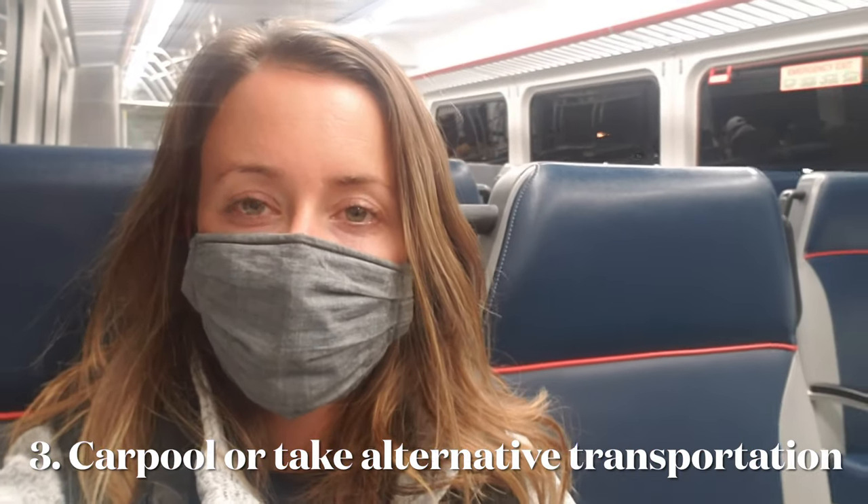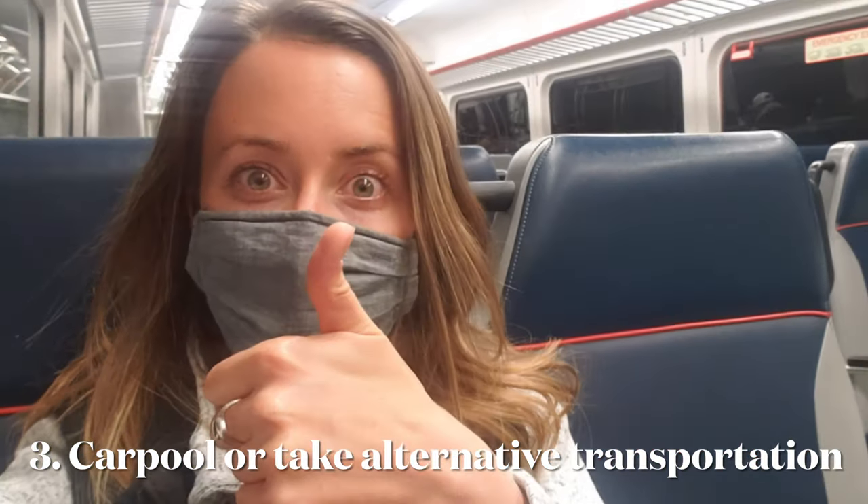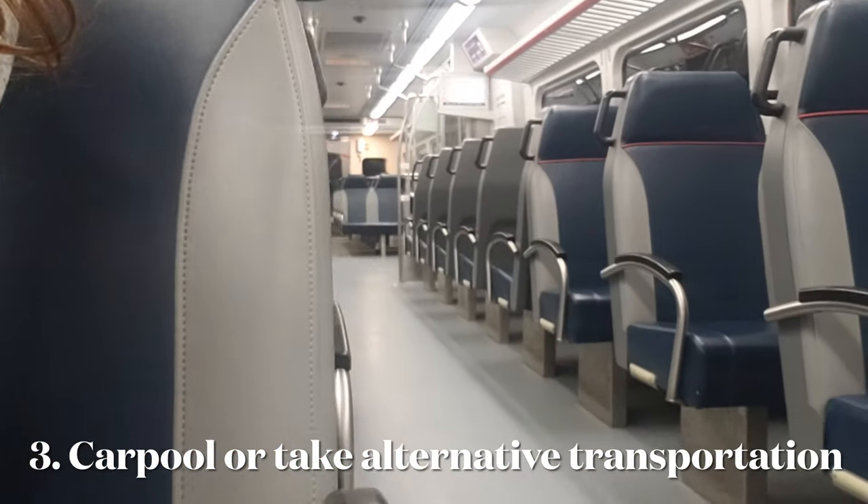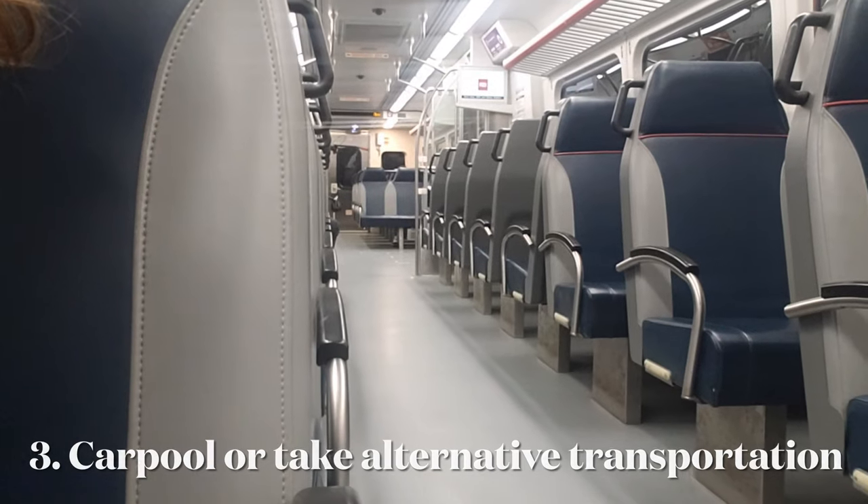Heading out safely? Coordinate outings with friends and family to help cut down on the amount of vehicles on the road. Consider checking which RTD buses and light rail are heading to your destination, or if there are any nearby bike paths.